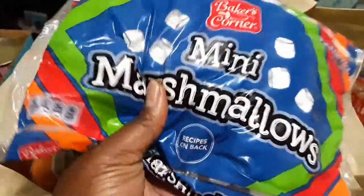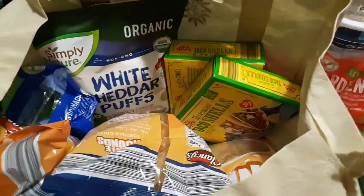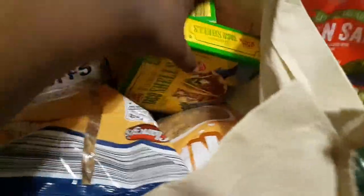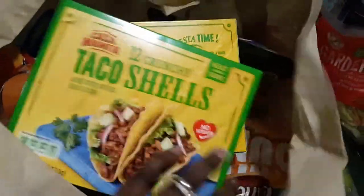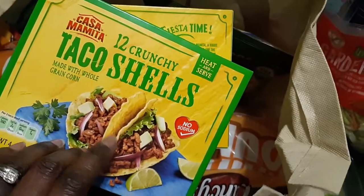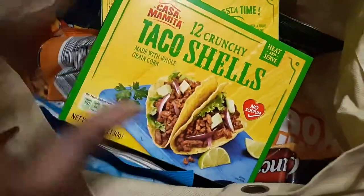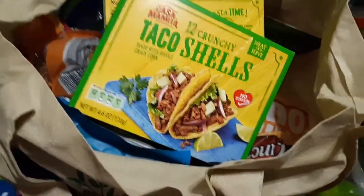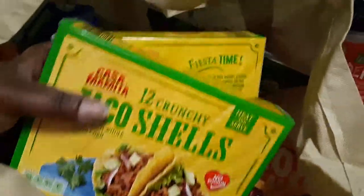Once I get the brownie recipe finalized I'll post it on my blog — there will be a link in the description below. I also got two packs of taco shells. Sometimes I make a taco bake — I learned that from Large Family Table. You crush the taco shells up and it's a whole fun smorgasbord, which is why I got that tub of salad dressing too.